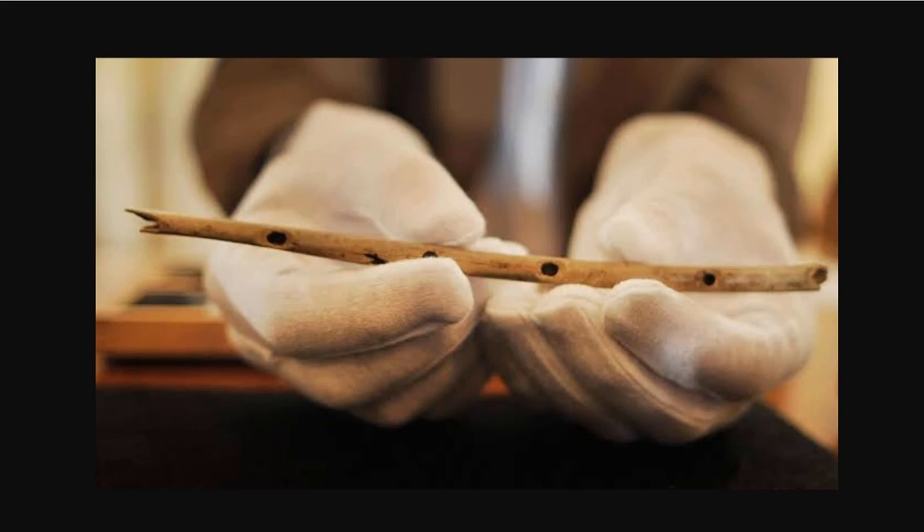Tonight we're going to discuss the oldest musical instruments in the world. What do we know about them? And what can we learn from them?